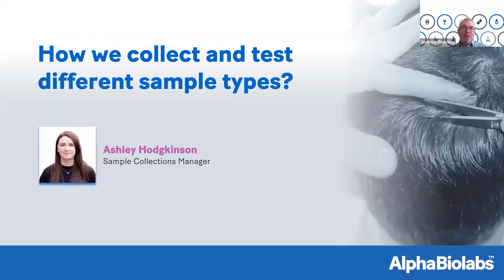If you have any questions on that, drop them in the Q&A. With that, I'm going to hand over to Ashley, who's going to talk about how we collect and test different sample types.